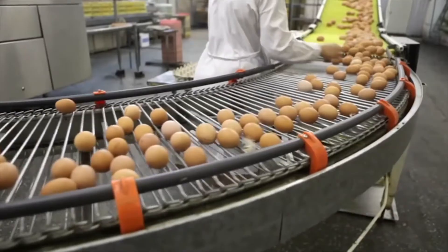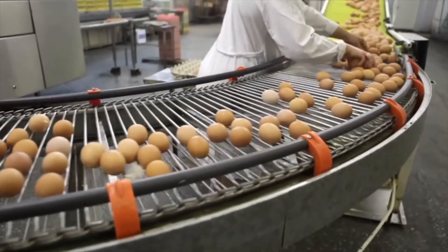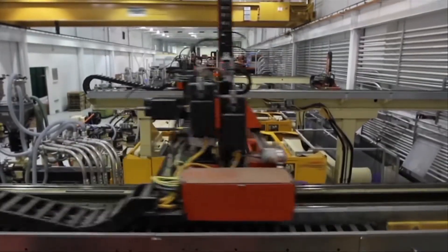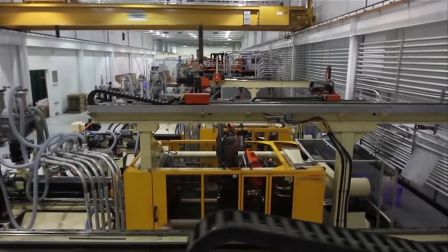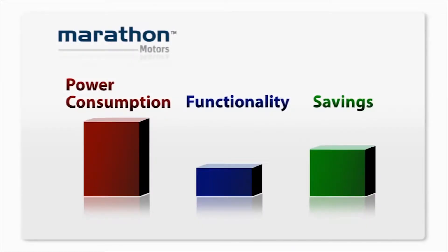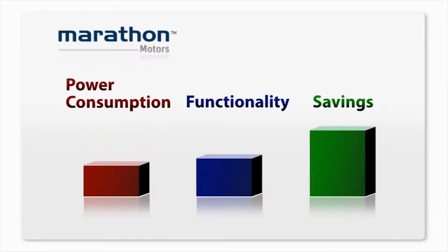You'll find them on conveyors, air handlers, pumps, mixers, hoists, compressors, and countless other applications. It's not unusual for a facility or plant to have hundreds of motors driving equipment of many types. Imagine if you could scale back the electric usage on all these motors, yet retain or improve the same function — the savings potential would be significant.